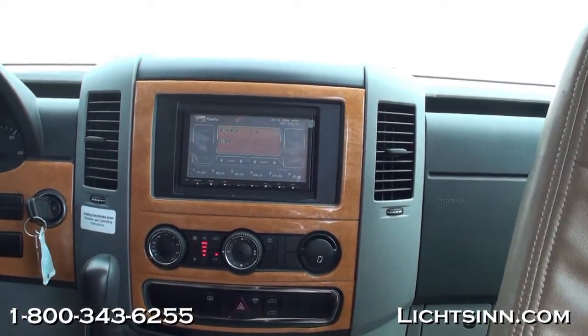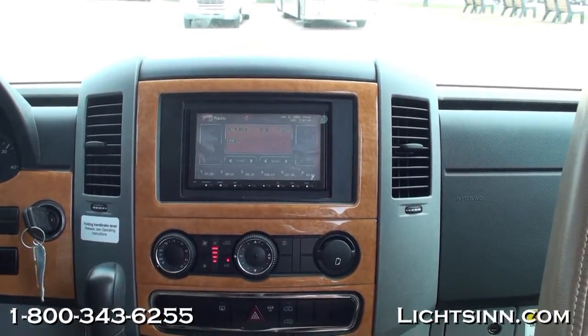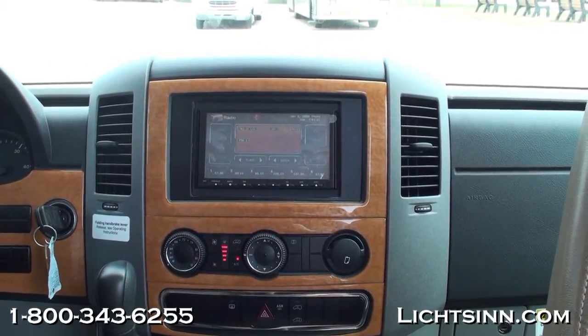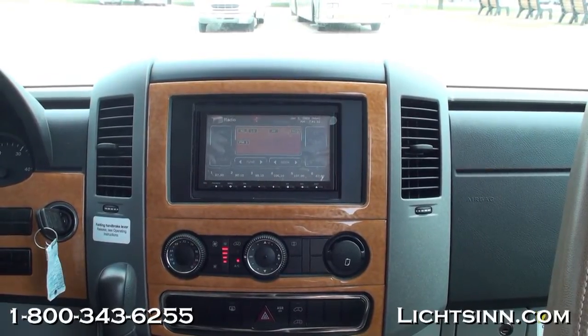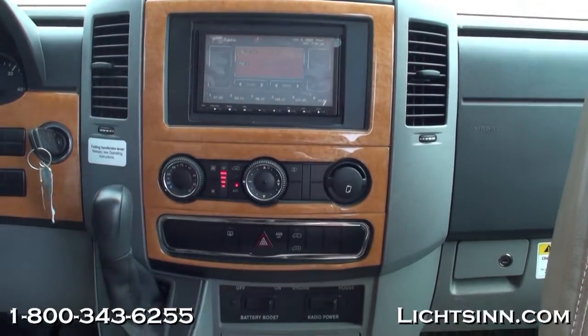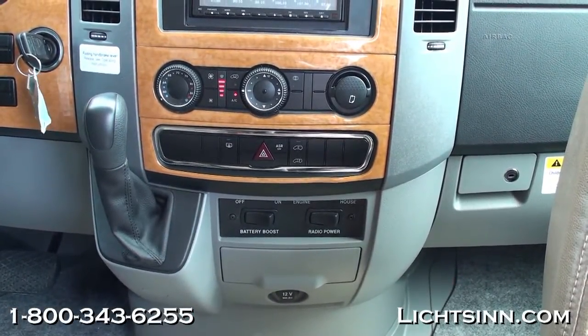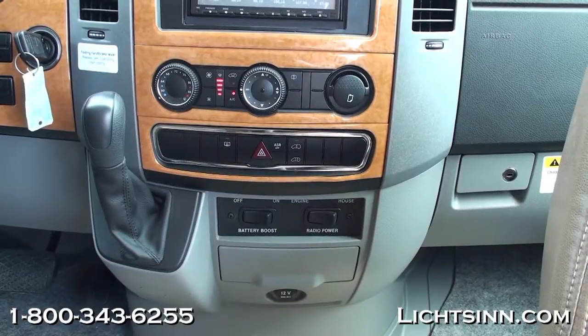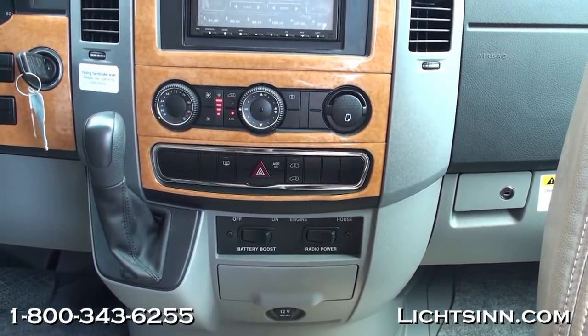The coach features automatic climate control and the all-new 2012 infotainment system, which includes GPS for the US and Canada, Bluetooth hands-free calling, integrated rearview camera display with split-screen capability. It also plays DVDs, is iPod, iPhone, USB, and MP3 capable, and includes Sirius XM satellite radio free for the first six months.